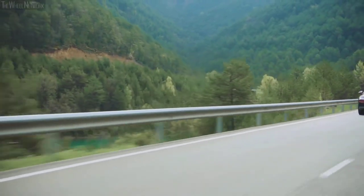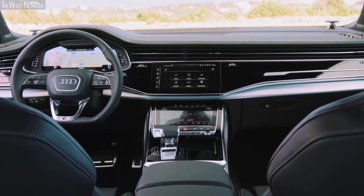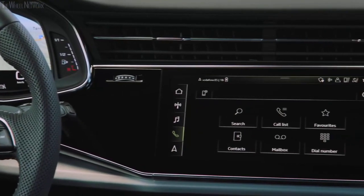The Audi Q7 is one of the best three-row luxury SUVs you can buy. It impresses with a lush interior, smooth performance, and a comprehensive set of tech features. The only things keeping it from universal acclaim are the cumbersome infotainment interface and tight third-row seating.